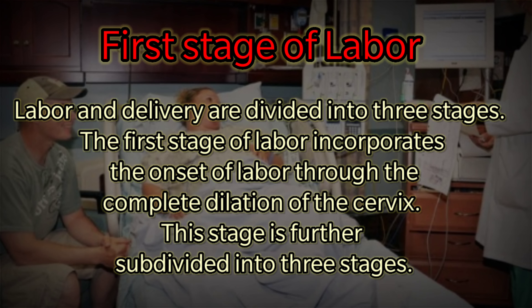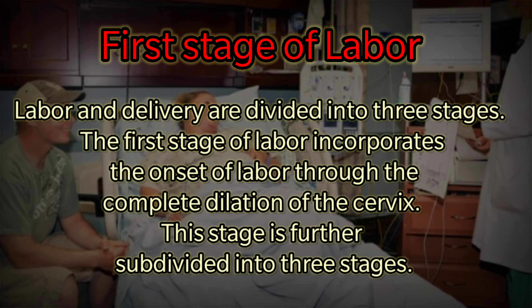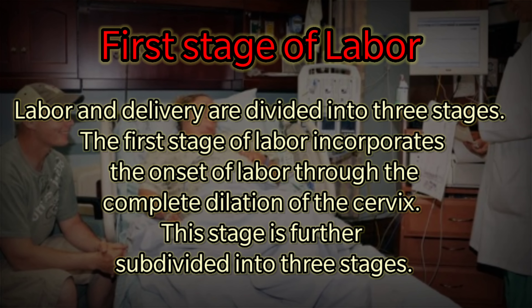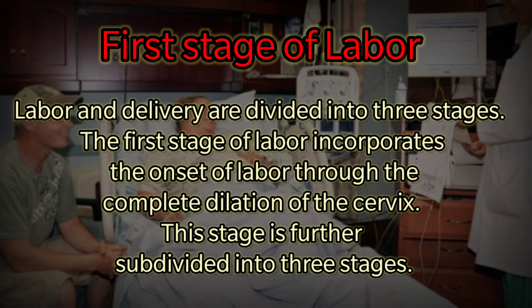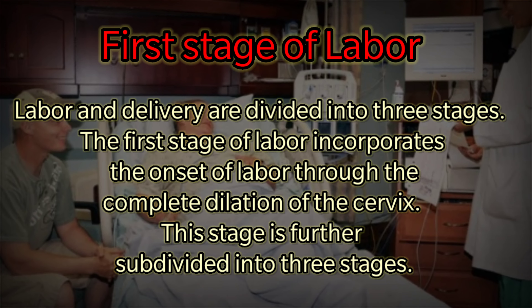First Stage of Labor. Labor and delivery are divided into three stages. The first stage of labor incorporates the onset of labor through the complete dilatation of the cervix. This stage is further subdivided into three phases.